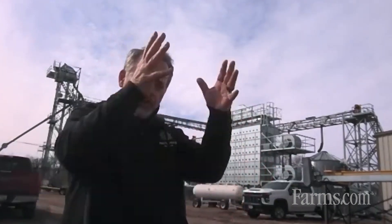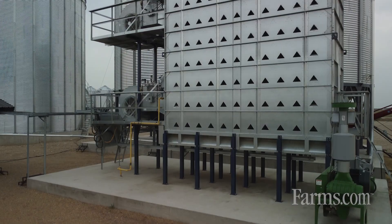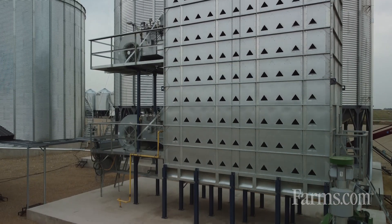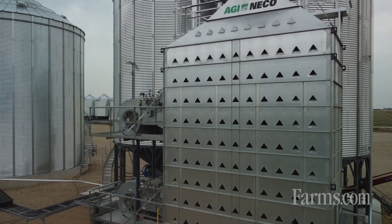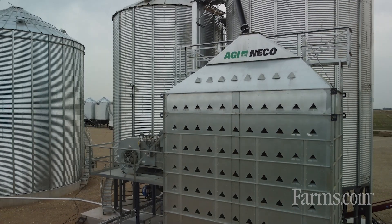One of the things that sets apart a mixed flow dryer — you probably see other dryers as you drive up and down the highways or the gravel roads in the countryside, and they're mostly going to be screen dryers. There's an interior screen and an exterior screen with a grain column in between. You're not going to see any screens on a mixed flow dryer like this, so there's no screens to plug.